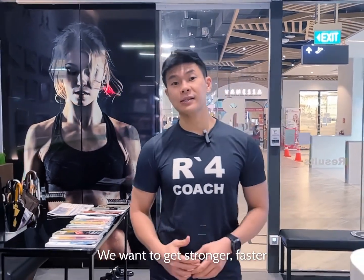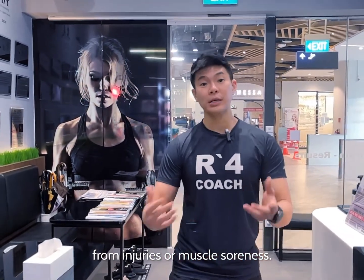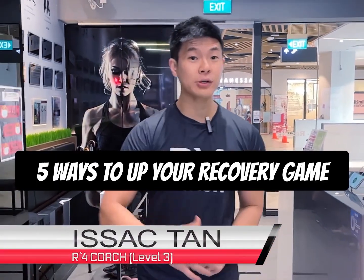We want to get stronger, faster from injuries or muscle soreness. Hi, I'm Isaac and I'm going to show you 5 ways to up your recovery game.